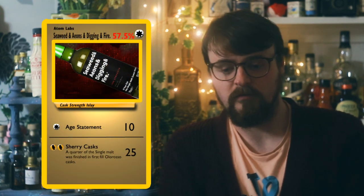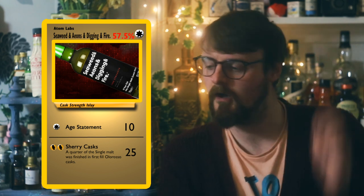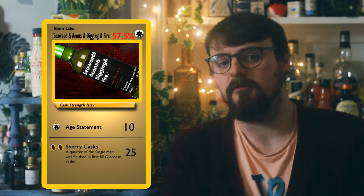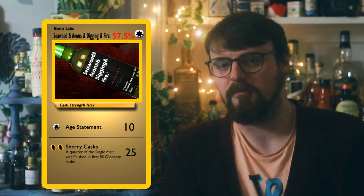Much like Laphroaig and some other Islay whiskeys, Atom Labs — which is just the moniker for Master of Malt's spirits division, or one of them anyway — decided to release a cask strength. There are little sample bottles because they've started releasing some of their stuff in samples — thank God. The last Atom Labs thing we tried was the Bourbon Bourbon, which was bourbon infused with bourbon biscuits, and it wasn't great. You can check that review. We do fun stuff on this channel sometimes.